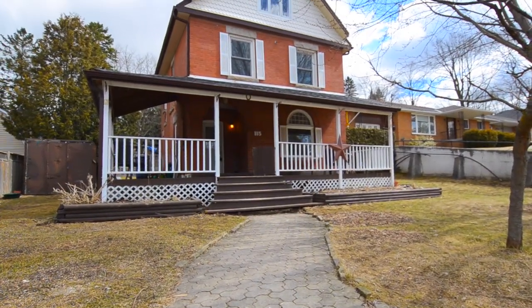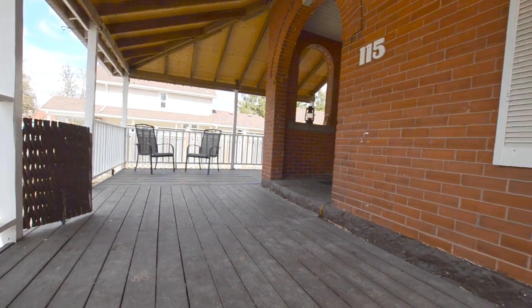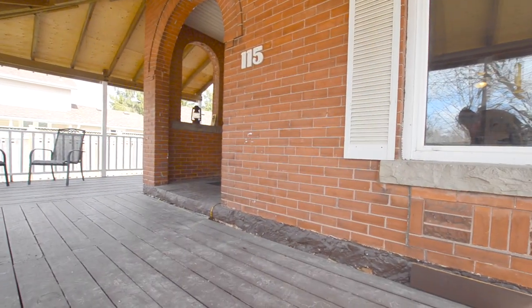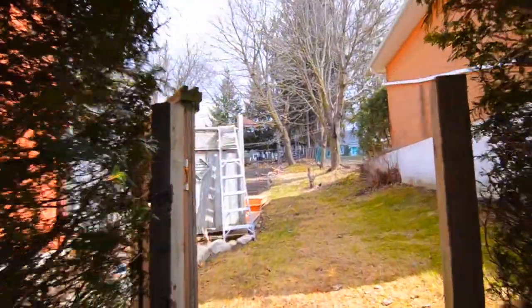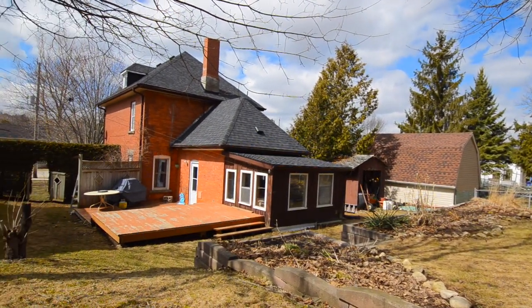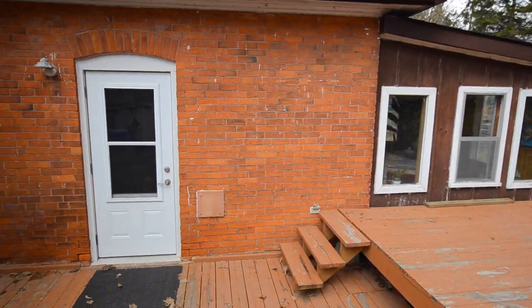So let's take a look at 115 Main Street. You can see it has a really big inviting front deck. Inside there are three levels of finished space. Let's quickly go look in the backyard. There's quite an elevation in the backyard and there are a couple of different tiers of gardens here. And you get a good view of the back deck that comes off the kitchen.